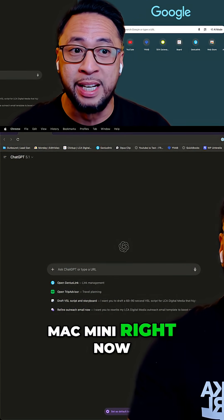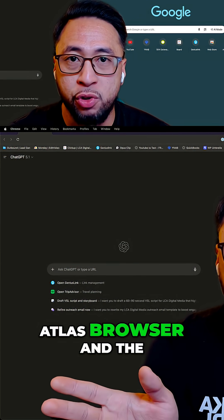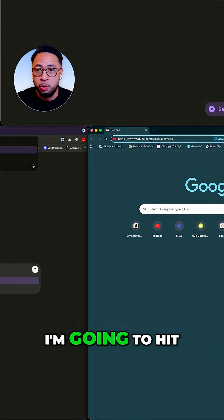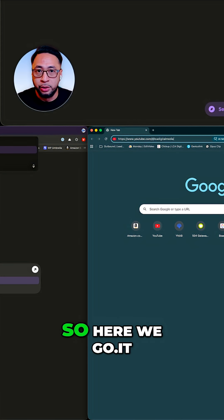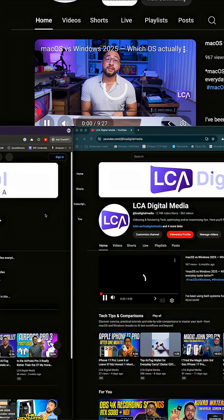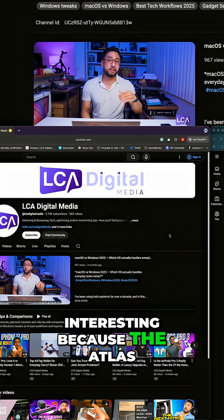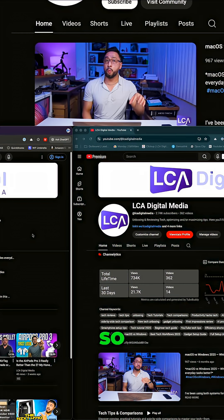I'm on my Mac Mini right now and we're going to be comparing the Atlas browser and the Chrome browser to see how they compare. I'm going to hit Enter first on Google Chrome and then on the Atlas browser. Interestingly, the Atlas browser actually loaded up first.